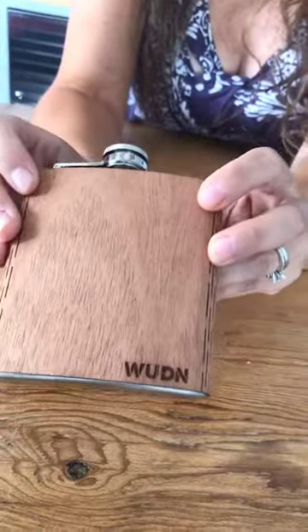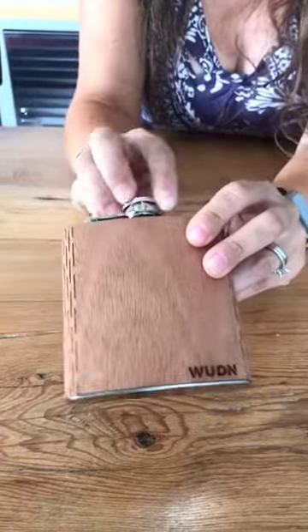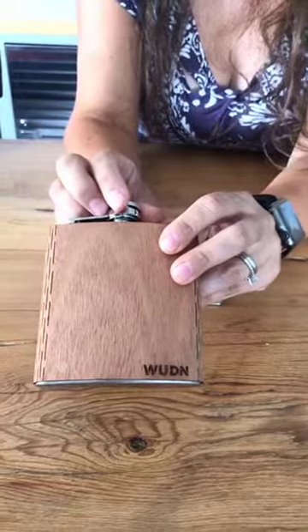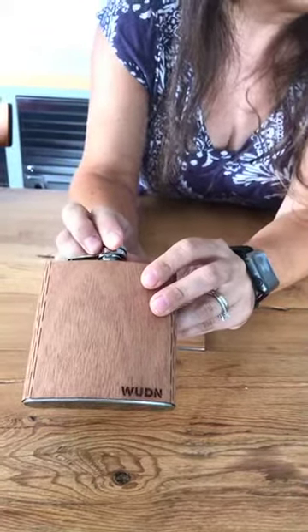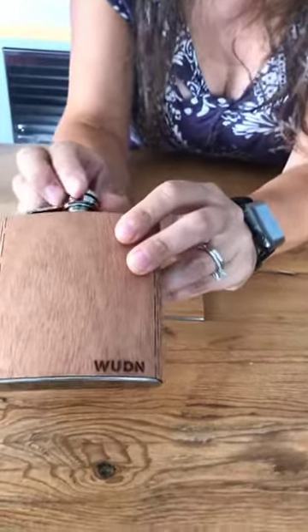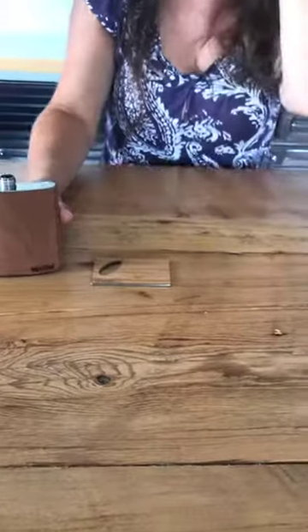If you want to zoom up here, we have three products on our site. This is a six-ounce hip flask — as you can see, it's all made of real wood, which is locally sourced. They are located in Hidden Springs, Idaho, so all their wood for their products comes locally. On our site they actually have an American flag on them, which is really amazing.